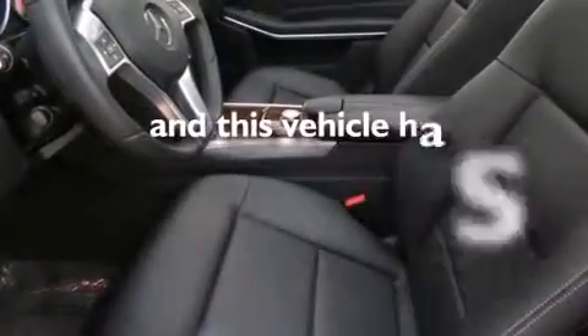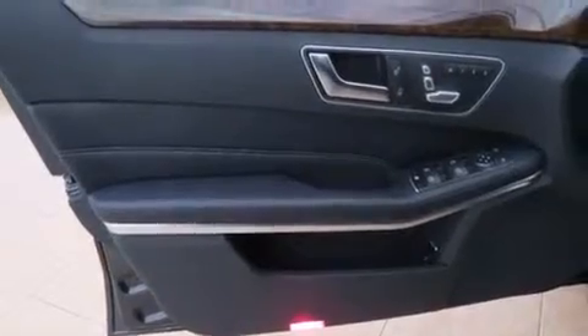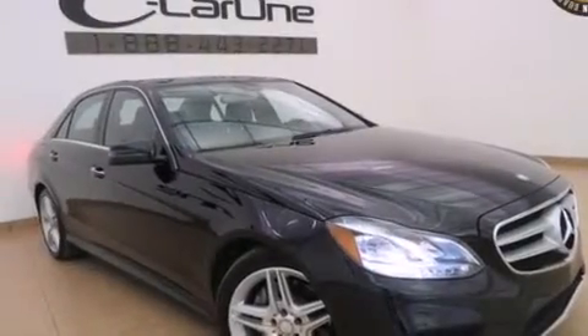This vehicle has fewer than 11,000 miles on the odometer. With an EPA estimated rating of 29 miles per gallon on the highway, this automobile is clearly a fuel-efficient choice.